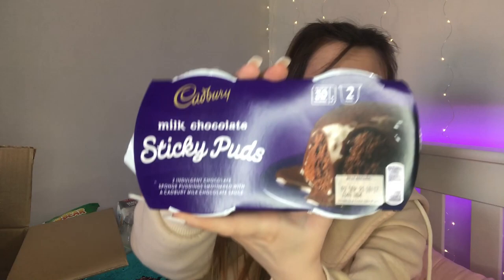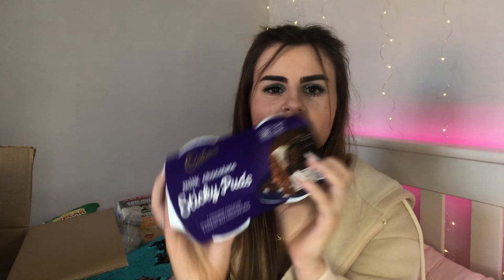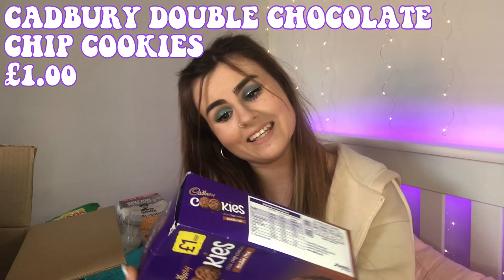Now we're getting into the dessert and snack items. I got Cadbury milk chocolate sticky puddings — I have never heard of these! They remind me of little sponge puddings with golden or maple syrup. I'm so excited to try one. I also got Cadbury chocolate chip cookies because I am a cookie lover and I cannot resist buying them.